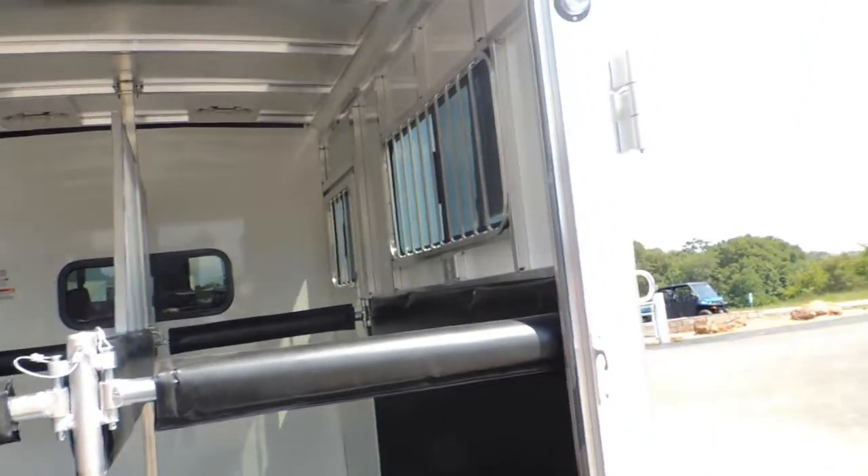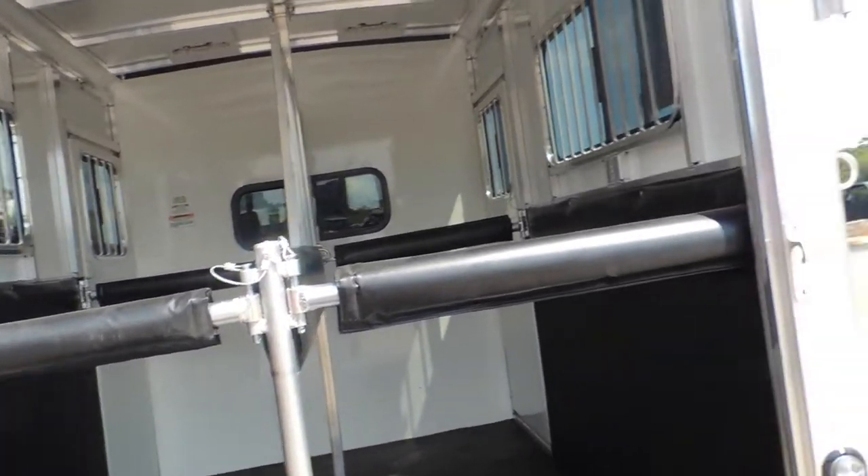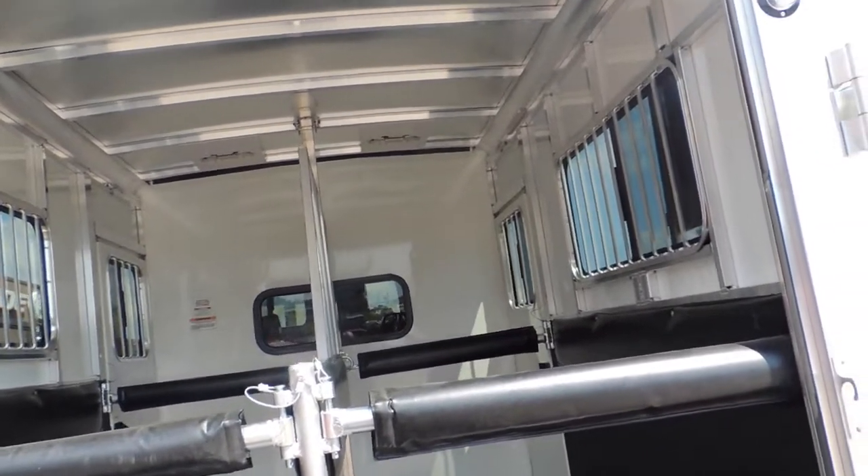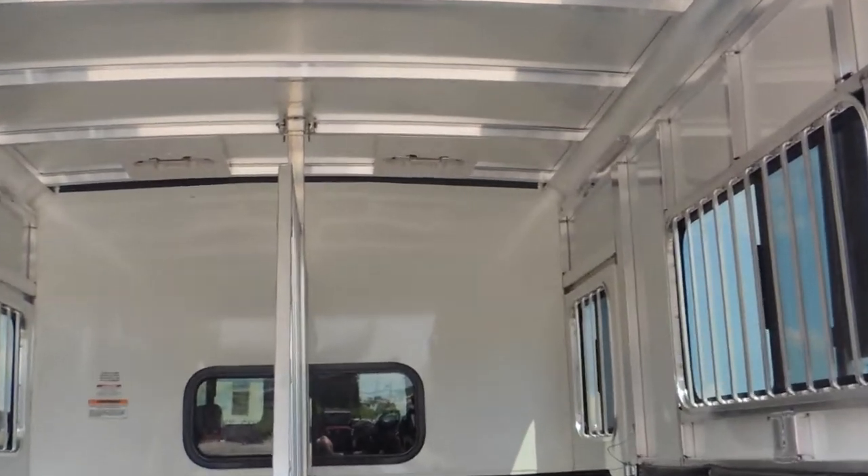You've got your full walk-up rear ramp. They're going to call this seven wide — it's probably not quite — seven six tall. You've got your two-way roof vent up over your horse's heads to bring in all the air that they're going to need.